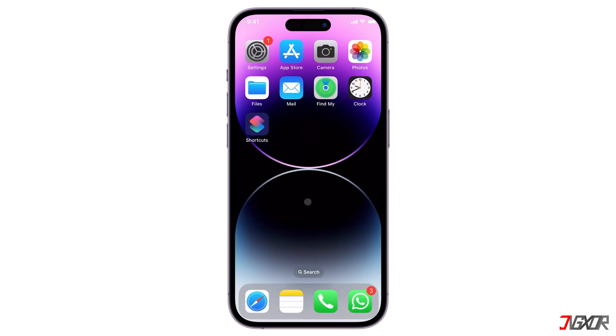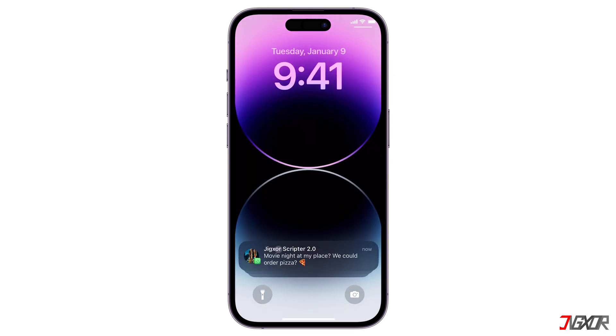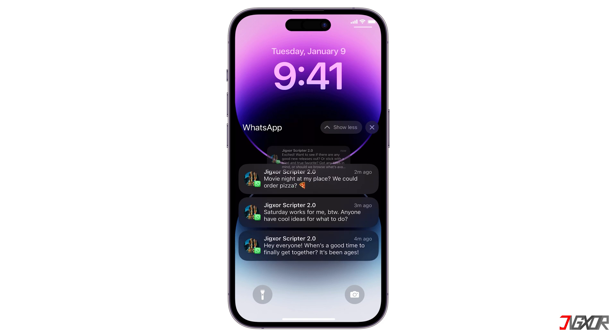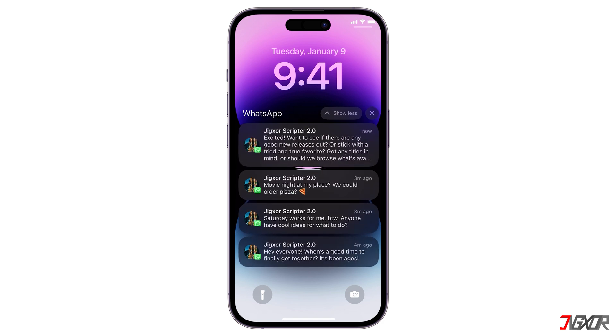As you receive messages, swipe down from the left side of the screen to access the Notification Center, and tap once on the stacked alerts to read each chat. This works great for short messages. Note that longer messages may be truncated. When you see an ellipsis at the end, press and hold the chat to read it in full.